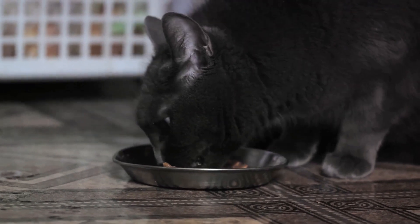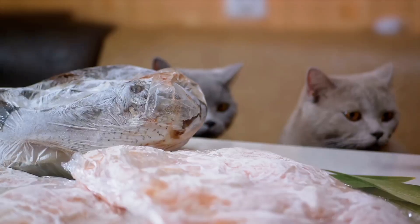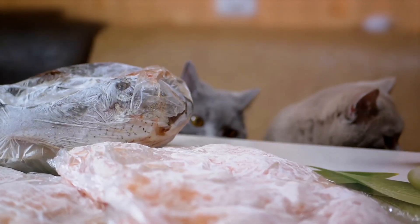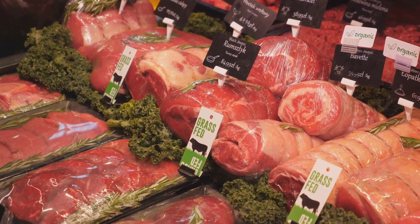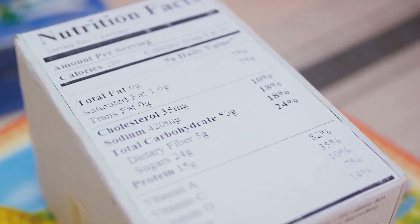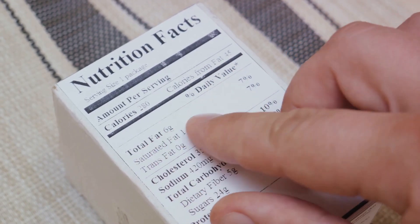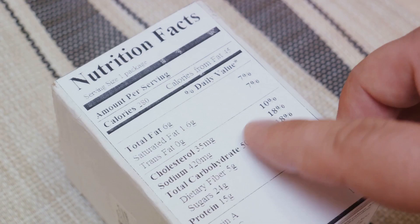Understanding cat food labels can be tricky, but it's crucial for your cat's health. Here's how you can become an expert at it. First off, look for the list of ingredients. The first few items should be a source of animal protein. It's always better if the label specifies the type of meat, such as chicken, beef, or fish, rather than vague terms like meat by-products or grains. These are often filler ingredients that don't offer much nutritional value. Next, check for the AAFCO statement. The Association of American Feed Control Officials sets standards for pet food to ensure they are nutritionally balanced. If a food is marked as complete and balanced by AAFCO, it means it meets the minimum nutritional requirements set by the organization.